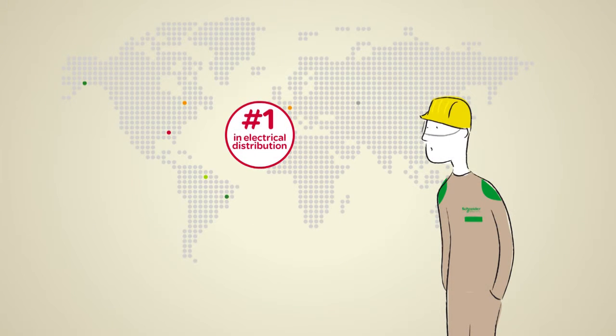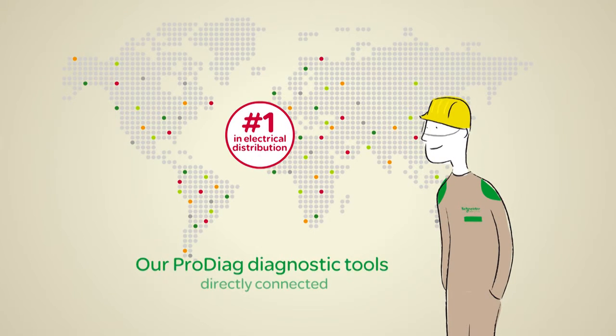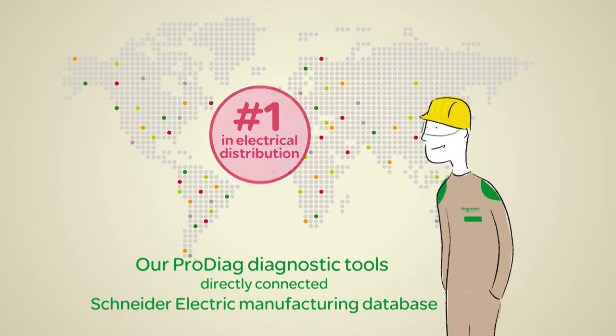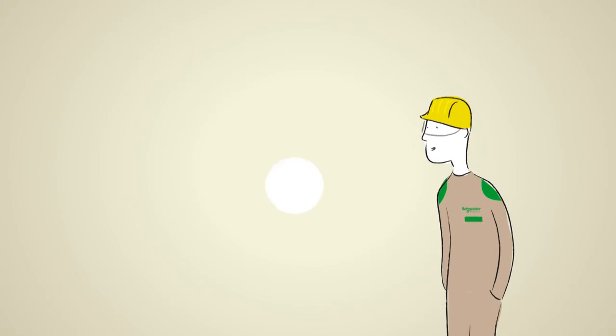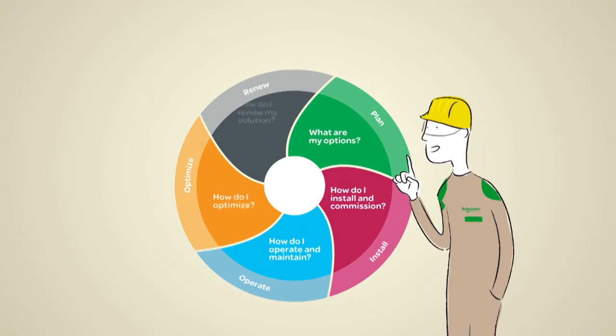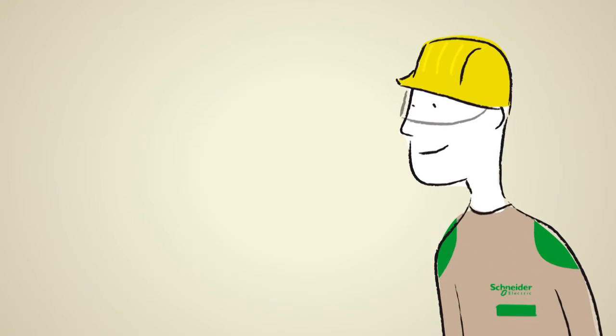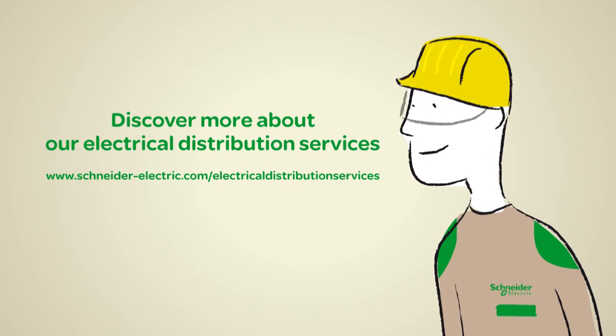Schneider Electric is number one worldwide in electrical distribution. Our pro-diag diagnostic tools are also unique and powerful. They are directly connected to the Schneider Electric Manufacturing Database, which is key for accurate diagnosis. We have services to meet your equipment's needs throughout its life cycle. Go online and together we can make the most of your energy.